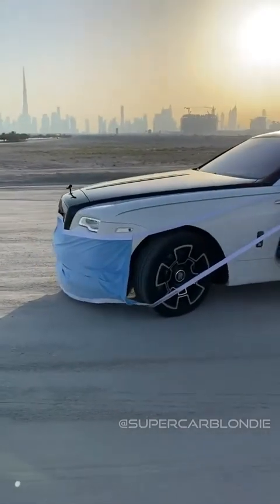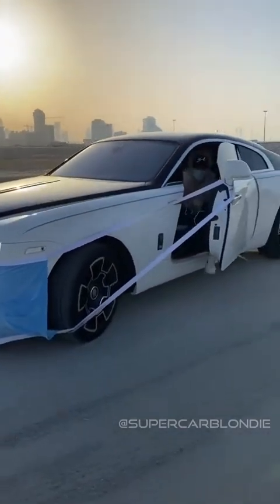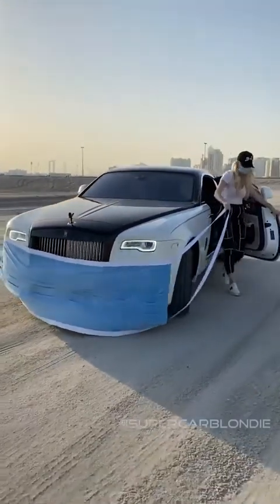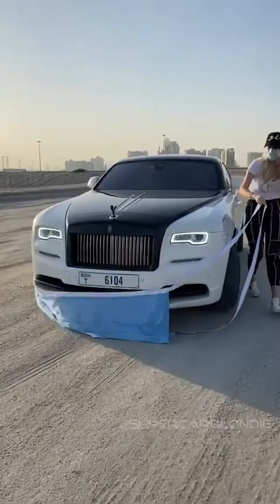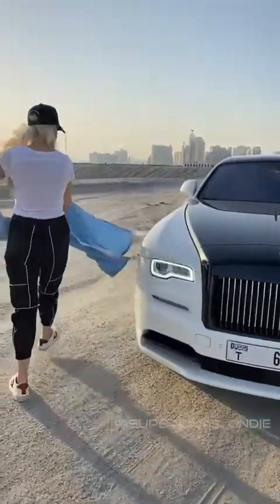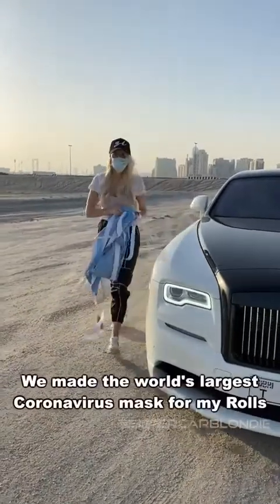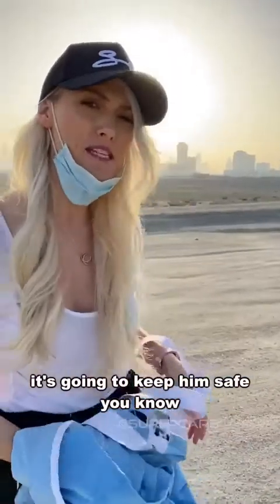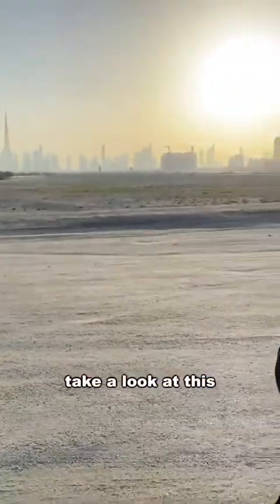This is the world's largest coronavirus mask for my Rolls. Gotta keep him safe, you know. Take a look at this.